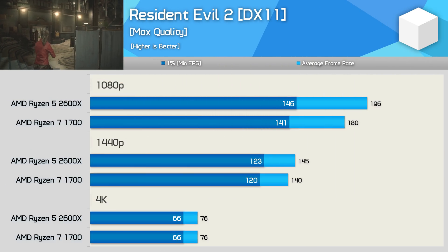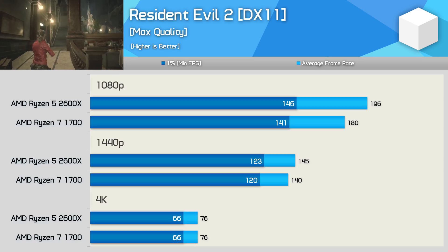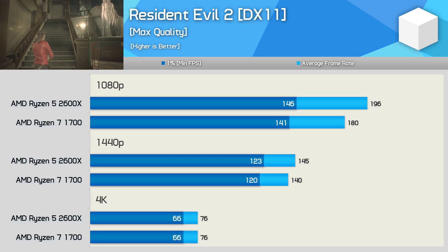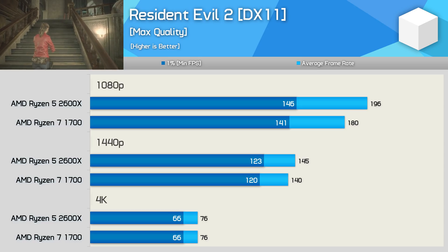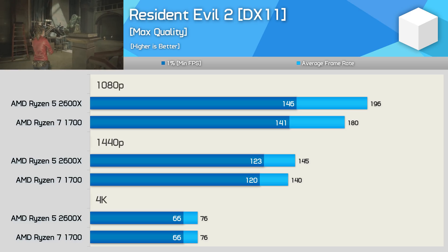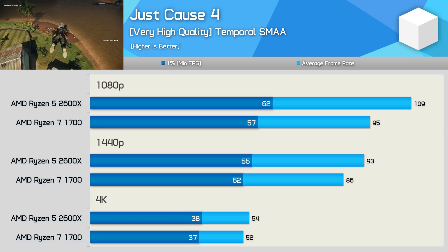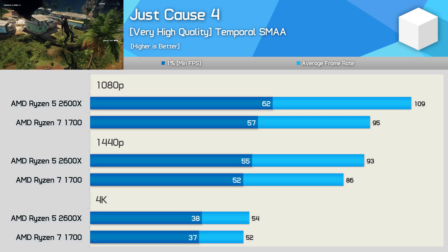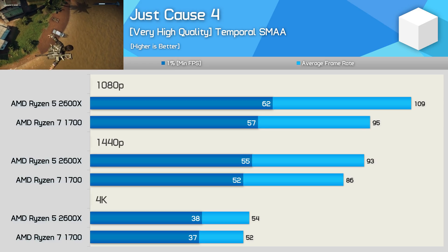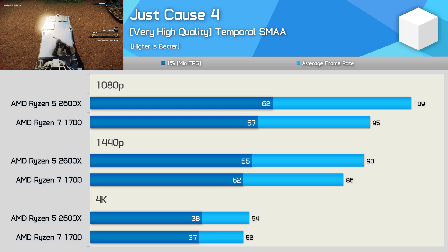In Resident Evil 2, the 2600X eked out a few extra frames at 1080p, offering around 9% more performance. That margin was halved at 1440p and then completely eliminated at 4K. So depending on quality settings and resolution, you might see up to a 10% difference, but most likely no difference at all in this title. In Just Cause 4, we see up to a 15% performance advantage going the way of the Ryzen 5 2600X, and even at 1440p the 2600X was 8% faster — not a massive margin, but still a decent boost at this typically more GPU-demanding resolution.